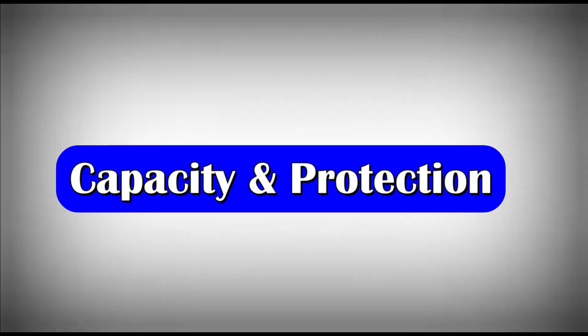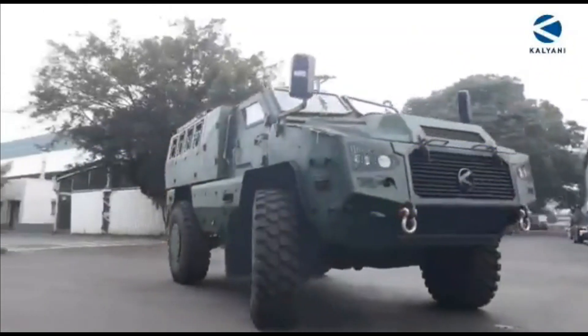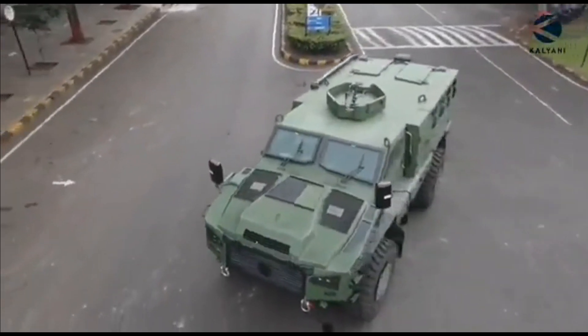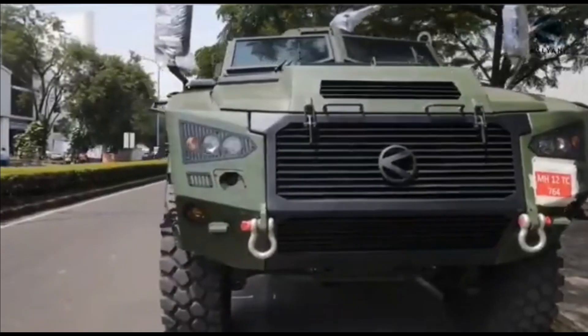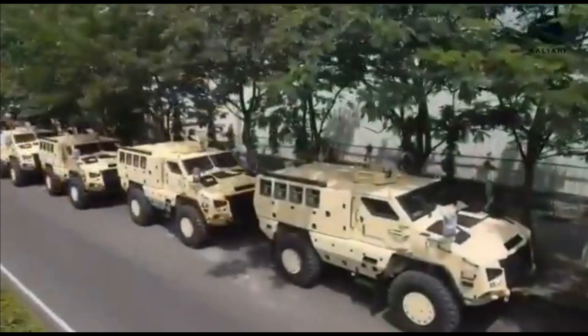The Kalyani M4 is designed predominantly as an extraction and occupation protection vehicle. It offers high speed and quick maneuverability, with a maximum payload carrying capacity of 2.3 tons and can carry up to 8 personnel.